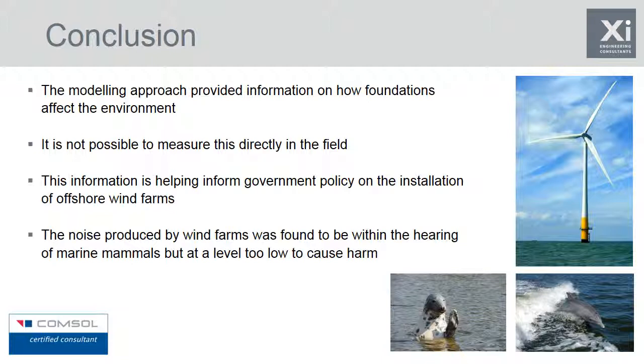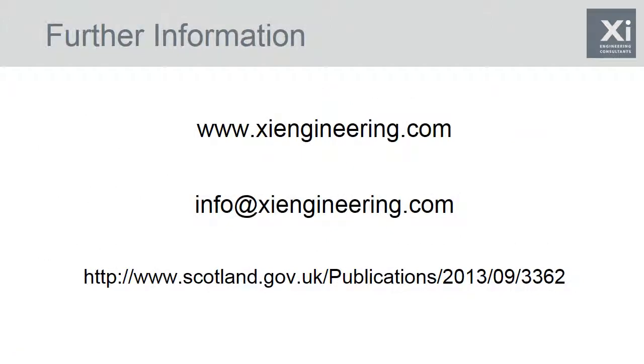If you'd like further information on this work and the modelling we do, please go to our website at zyingengineering.com. If you have any questions related to this presentation, please email us at info@zyingengineering.com. This work is now a very detailed Scottish Government report — if you're interested in looking into this in more detail, please go to the URL below and download a copy of the paper.